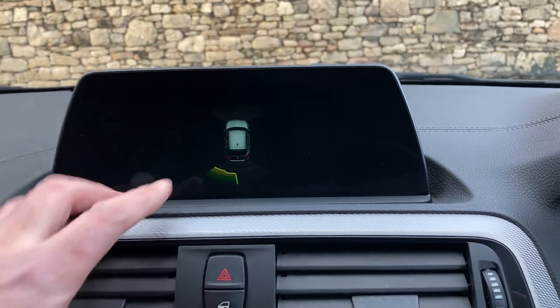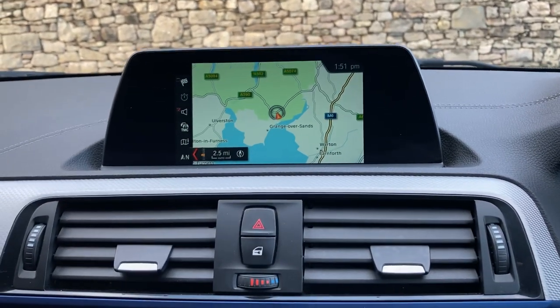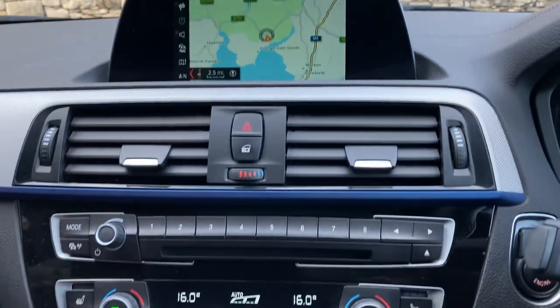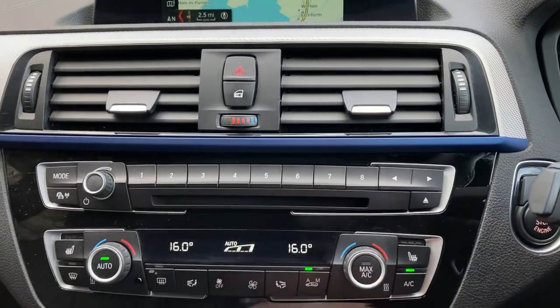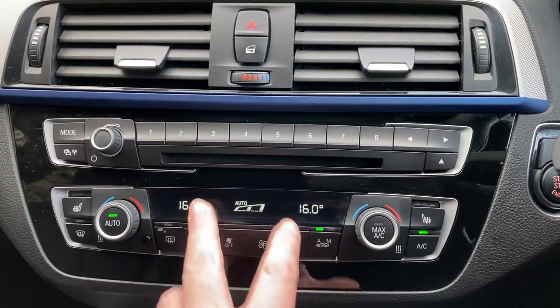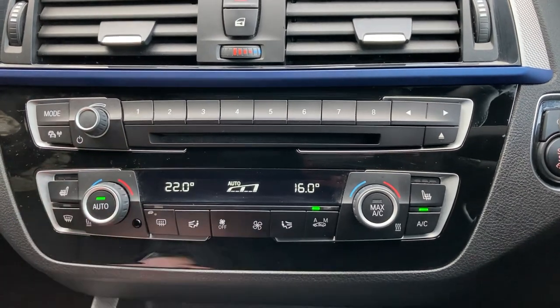In reverse gear you'll see we have front and rear parking sensors — no excuses for bumping into anything. We also have DAB radio, Bluetooth for phones, some favourite buttons down here for places or people you ring often, a CD player, and dual-zone climate control so the passenger can have a separate temperature to the driver.